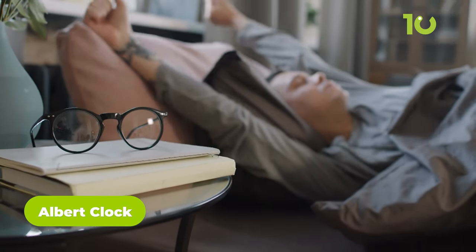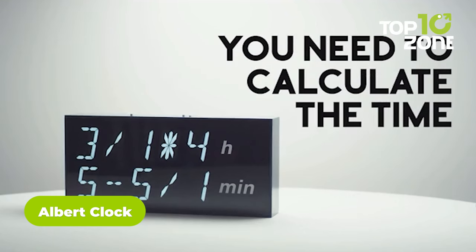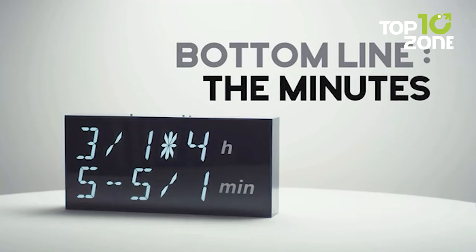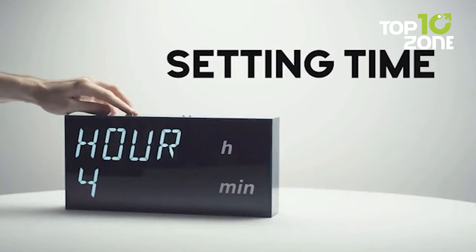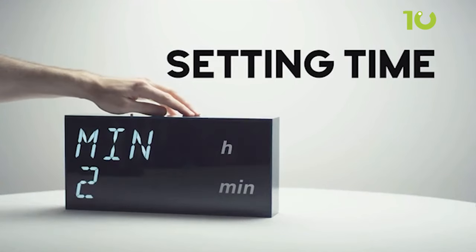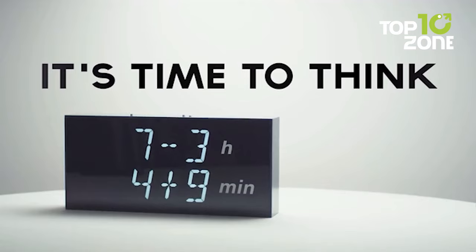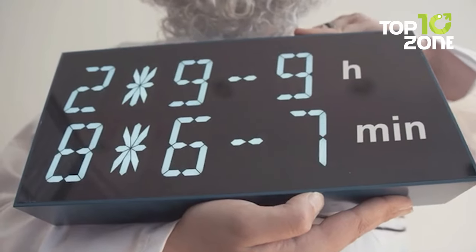Nothing wakes you up more than a brain teaser early in the morning, and this Albert digital mathematical clock may display numbers like an ordinary clock, but it also requires you to solve a mathematical equation in order to read the time — it's a great way to get your brain working in the morning. The top displays a single equation for the hours while the bottom has another equation for the minutes. You may see simple equations such as 7-3, or something more challenging such as (2-7) ÷ 1, so take your time and think hard.